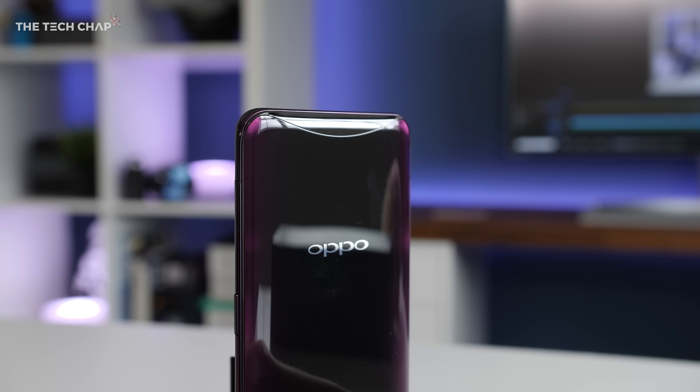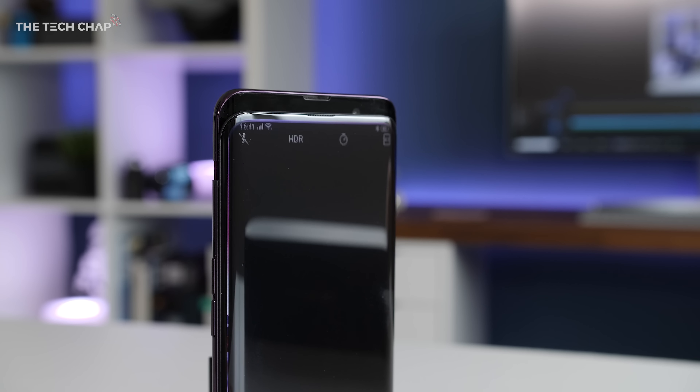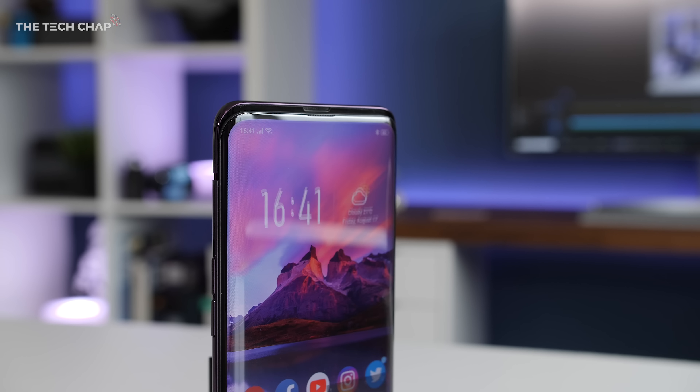I mean just look at this — it pops up. Oppo has hidden all the camera components inside the phone with a motorized slider rising out of it every time you unlock the phone with your face or open the camera app. Part of me feels like it's a bit of a gimmick and I do worry about durability in the long term, although Oppo say they've stress tested it for 300,000 uses. But the other part of me just thinks it's incredible and brings a stupid childish grin to my face.